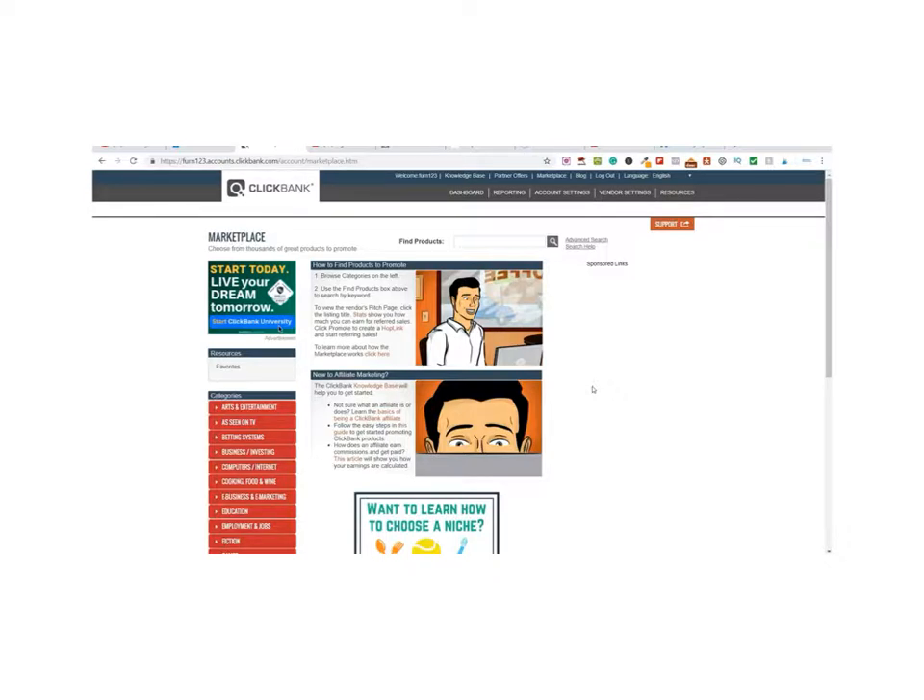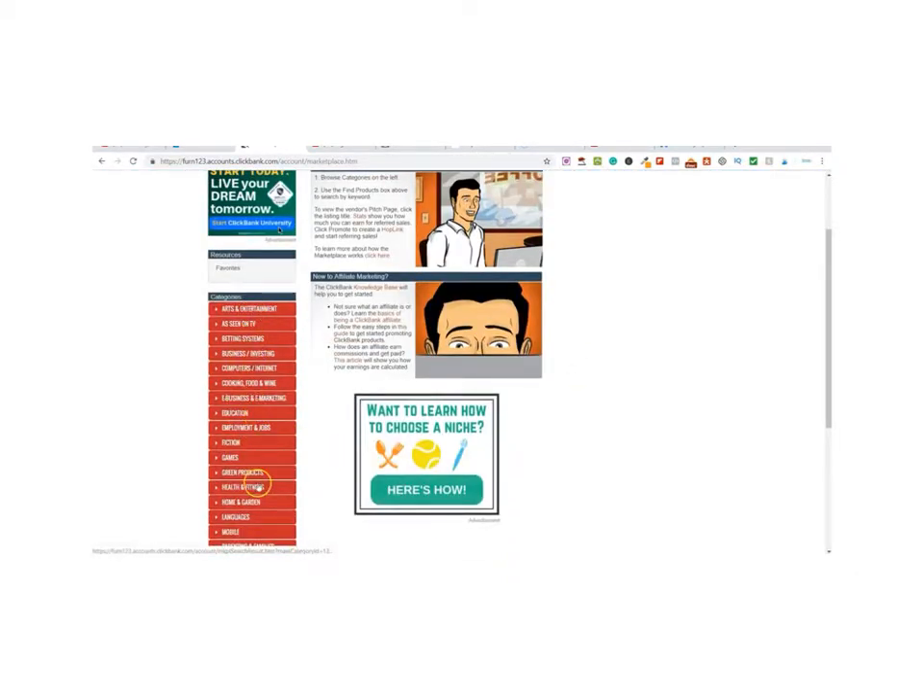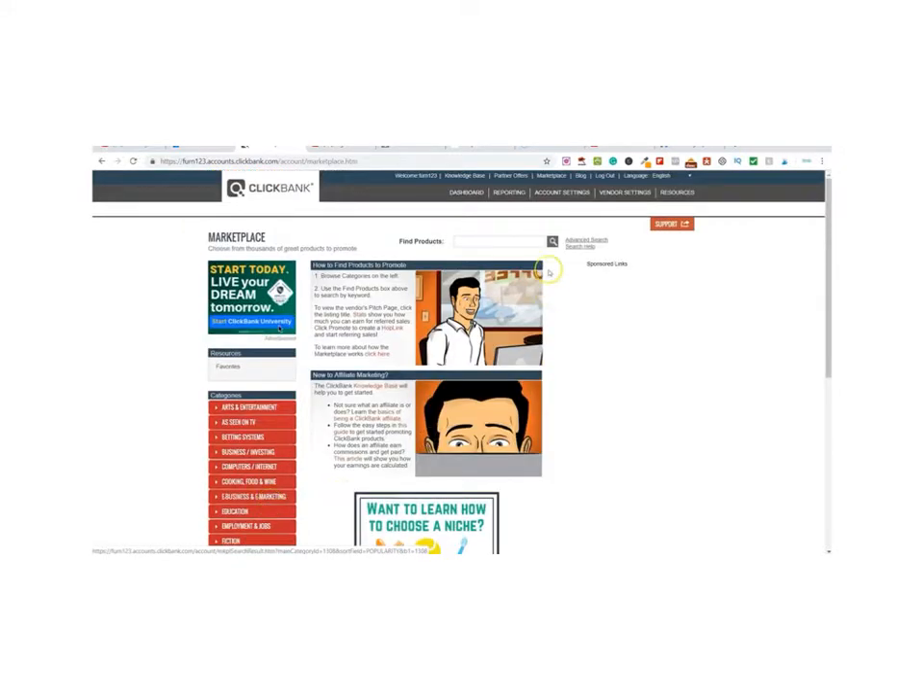To make money online we're going to need something to promote, so we're going to find a product to actively promote. Go over to ClickBank, create a free account, then come up to where it says Marketplace and click on it. On here you can filter by categories, but I wouldn't recommend that — just click on the search bar at the top, which will filter all of the products by popularity. You can see it's displaying results one to ten of currently four thousand two hundred and seventy-three products, so just go through and find a product you want to promote.